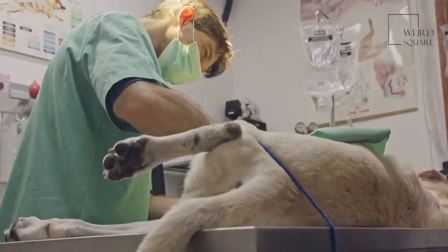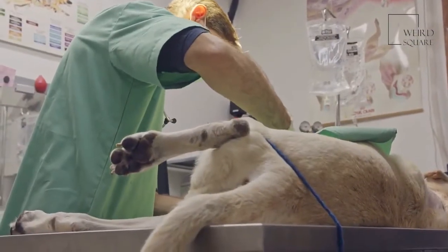Your vet will be able to check your pup for all of these conditions. All you need to do is make sure that your Great Danoodle makes it in for their seasonal visit. The problems that your vet might check for include the following.